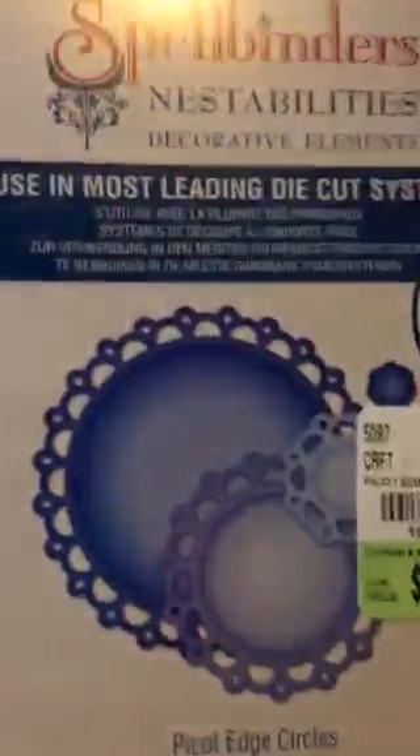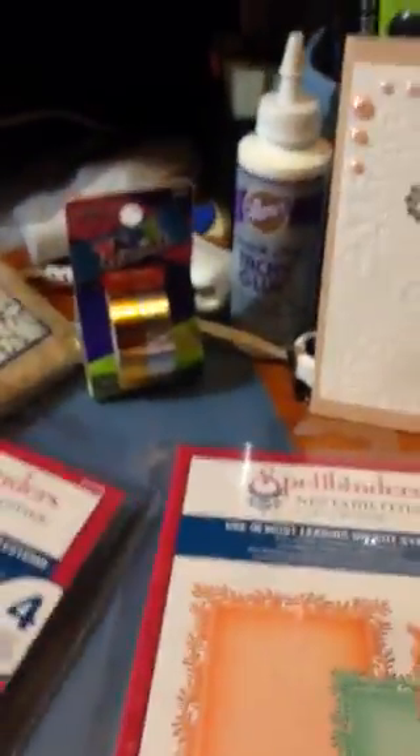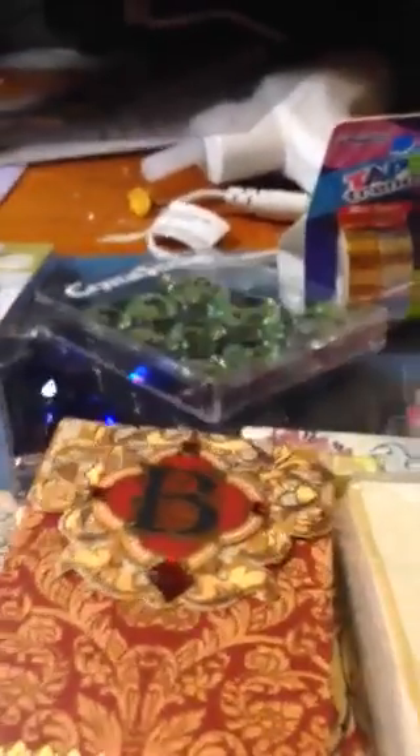And then this belt binder, and then these nestabilities — really pretty, they'd work for fall or Christmas even. And then I found some really pretty napkins, and then some metal pieces, these cute little purse notebooks, and a couple packs of this really pretty gold washi tape, something I have very little of. And then I found some feathers — they'll look pretty behind some flowers or something. That was all from Tuesday Morning.